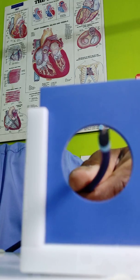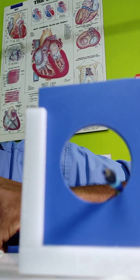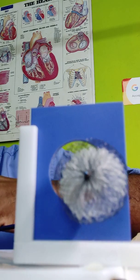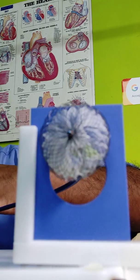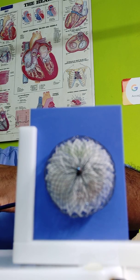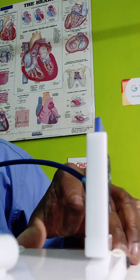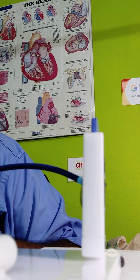If you imagine that this is the hole and the tube is across within the heart — watch carefully — the device is being exposed on the other side of the defect. It opens up like an umbrella, and once that is done, the device is again opened up on this side, so that what you have is an approximation of the defect on either side of the hole.